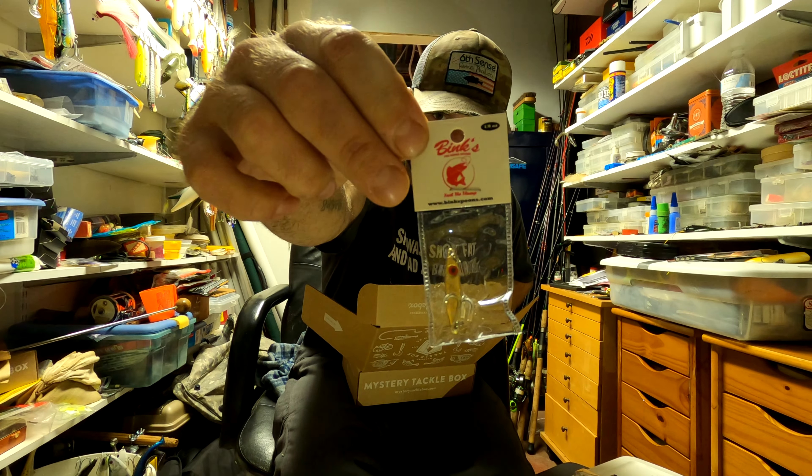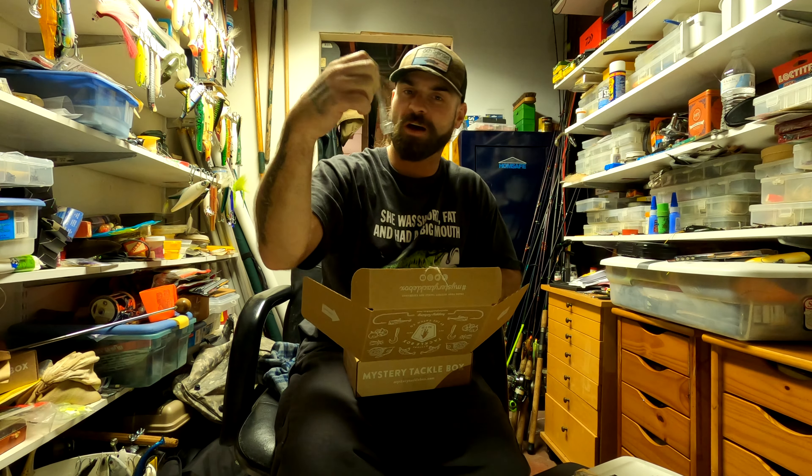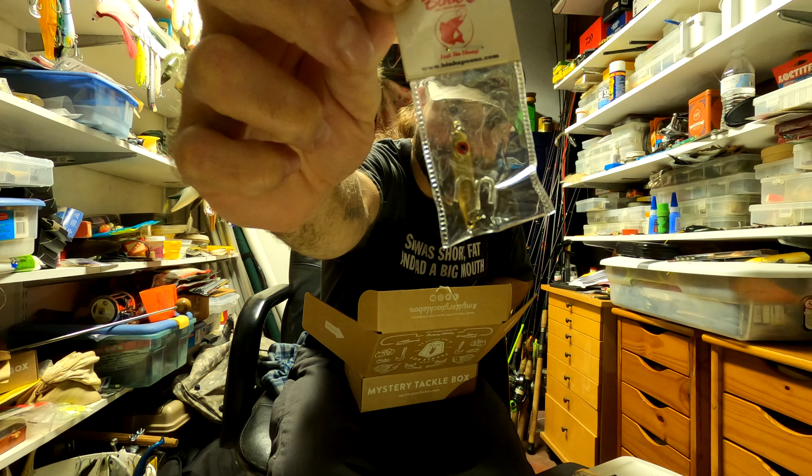Next we've got a Binks one-eighth of an ounce gold Binks Pro Series spoon. 'Feel the thump' — binkspoons.com. Feel the Bink.